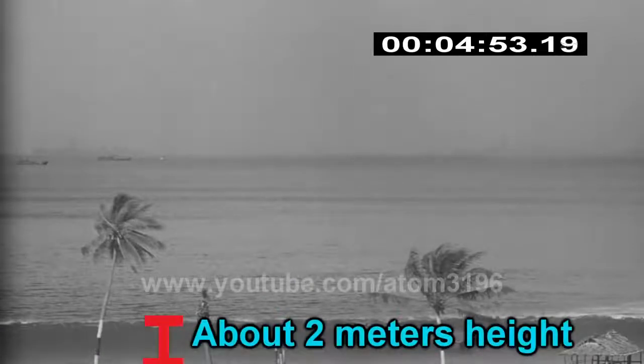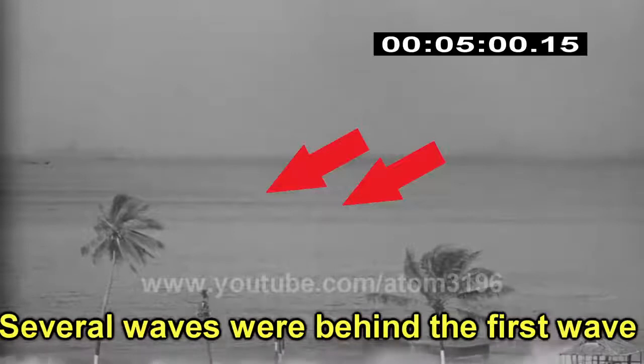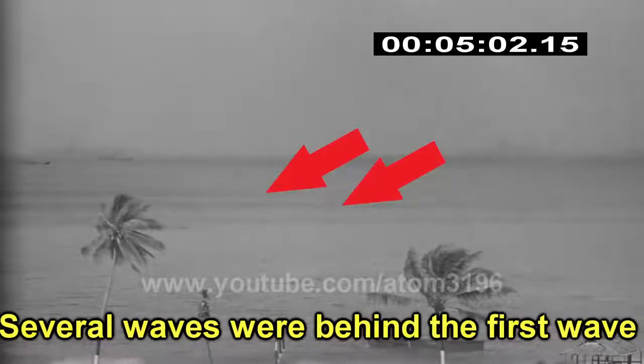After five minutes, this wave had reached two meters high, followed by numerous small tsunamis rolling on their way to the beach.